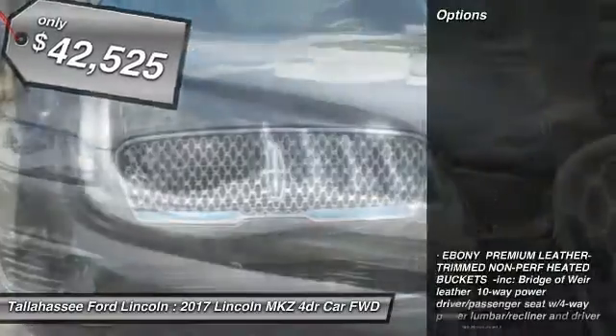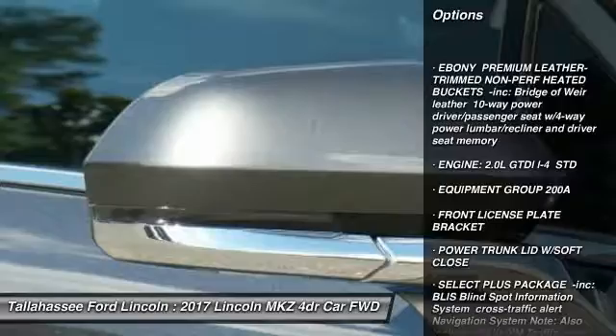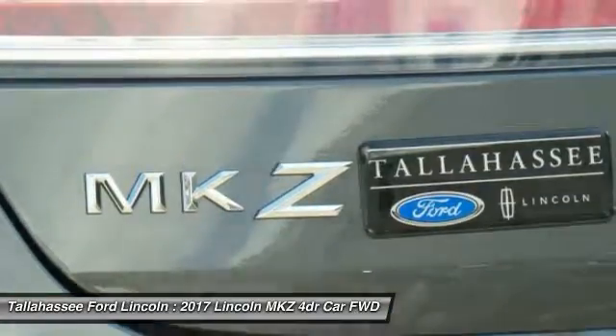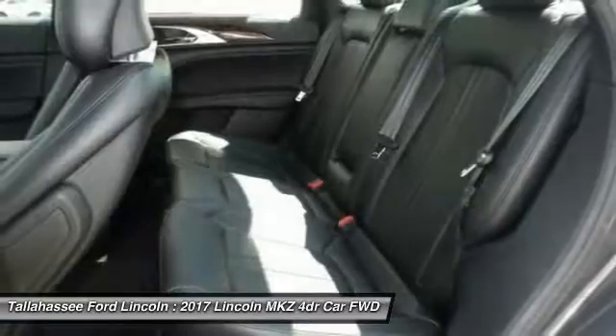Here are some of this vehicle's great options: Traction Control, Stability Control, Steering Wheel Audio Controls, Keyless Entry, Power Passenger Seat, Remote Engine Start, Anti-Lock Braking System, Back-Up Camera, Leather Wrapped Steering Wheel, Bluetooth.